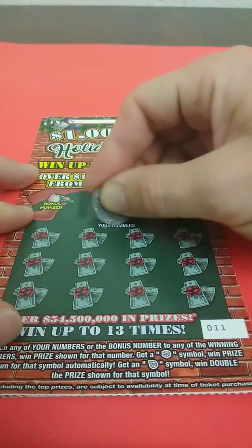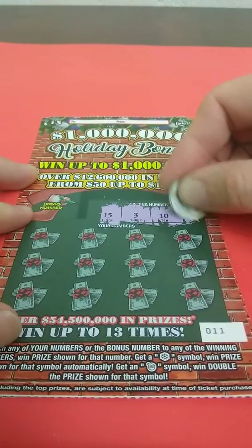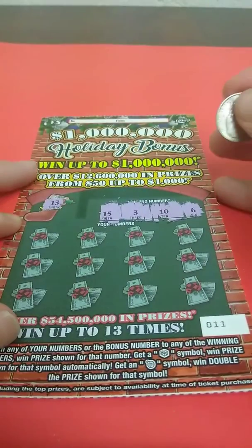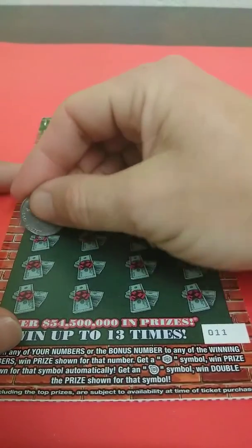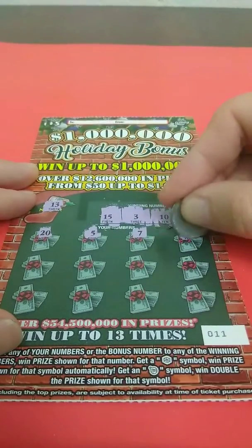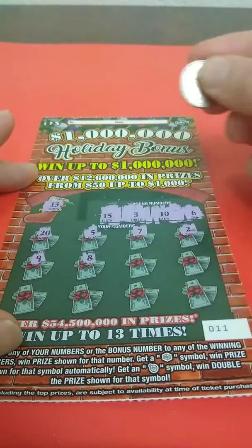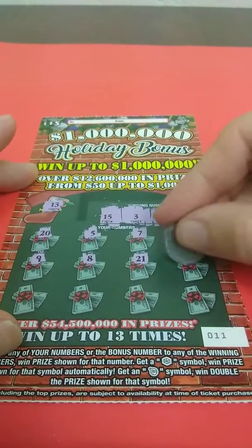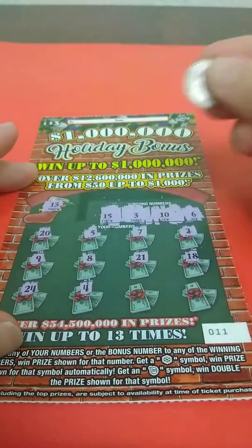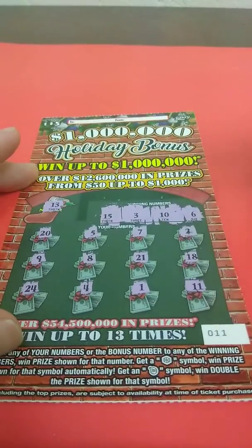Looking for 15, a 3, a 10, and a 6, and the bonus number is 13 — so that's a no. We get 20, 5, 7, 2, 9, 8, 21, 18, 24, 4, 1, and 11 — so nothing on ticket 11.